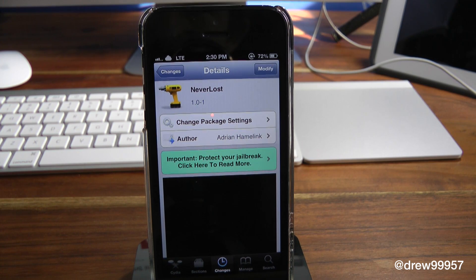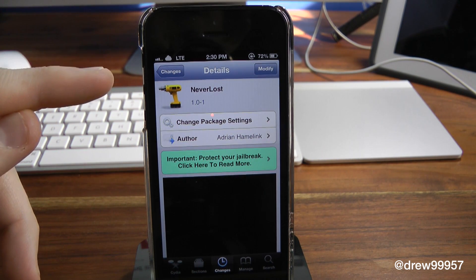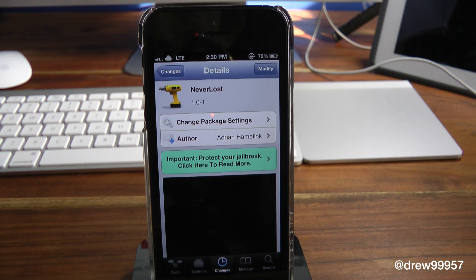This one is Never Lost. Sorry I couldn't really show you this tweak, but again I do have full service on my actual iPhone 5. So that's basically it with the tweak, guys.